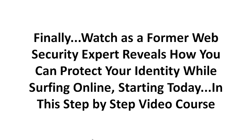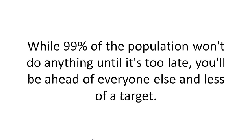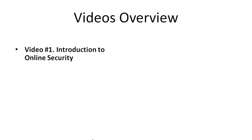Today I want to help you secure your online identity and fight back. You get to watch a former web security expert revealing how you can protect your identity while surfing online, starting today in this step-by-step video course. While 99% of the population won't do anything until it's too late, you'll be ahead of everyone else and less of a target. Now let me give you a quick overview of what we're going to cover.